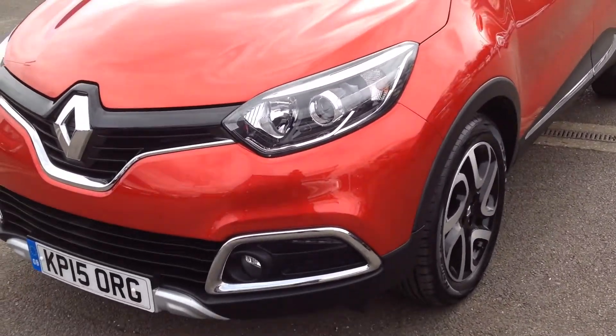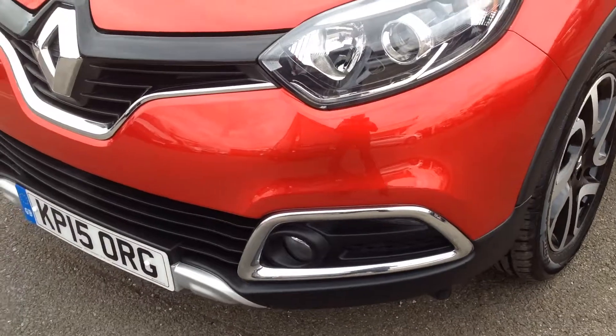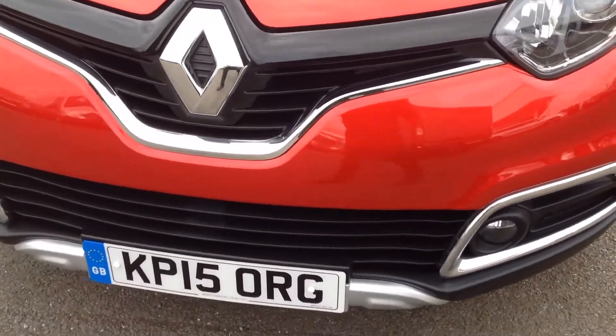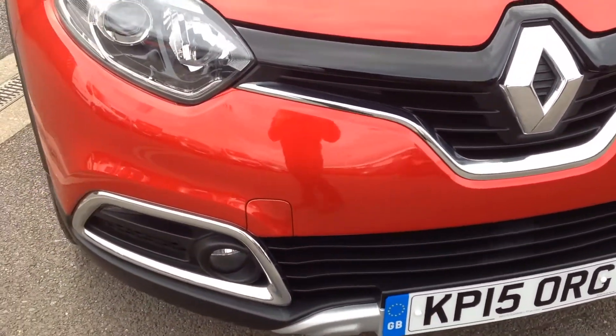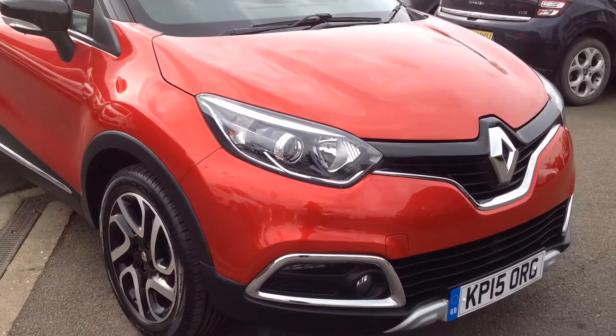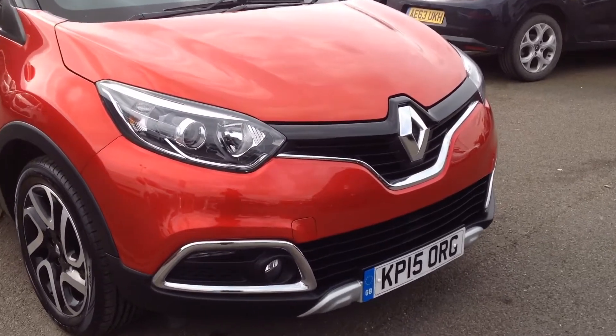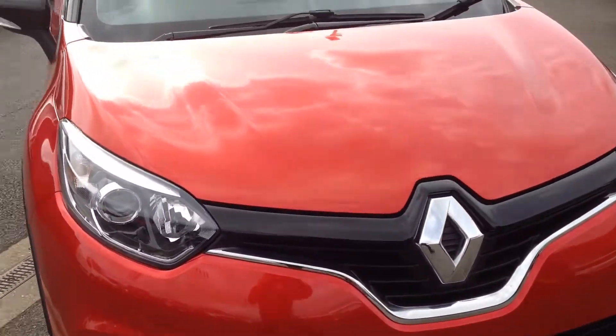Starting off at the front of the vehicle — there's no major scuffing or scratches on there, and no chipping on the bonnet.